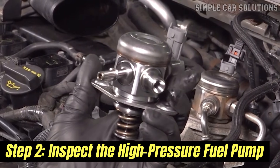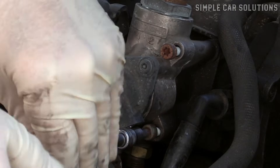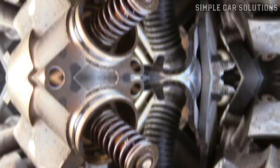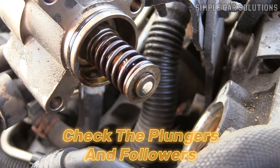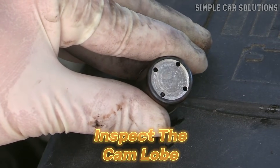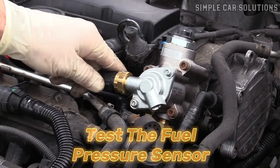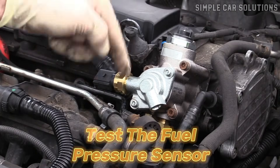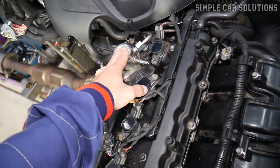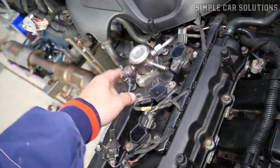Step 2: Inspect the high-pressure fuel pump. If the low-pressure fuel pump is working correctly, move on to the high-pressure pump. Remove it carefully after ensuring the system is depressurized. Check the plungers and followers for signs of wear, cracks, or damage. Inspect the cam lobe to ensure it's not excessively worn, as this could prevent the pump from generating proper pressure. Also test the fuel pressure sensor, since the sensor attached to the pump can fail and lead to incorrect readings and improper fuel delivery. By following these steps, you can determine if the high-pressure fuel pump is the cause of your vehicle's fuel-related issues.